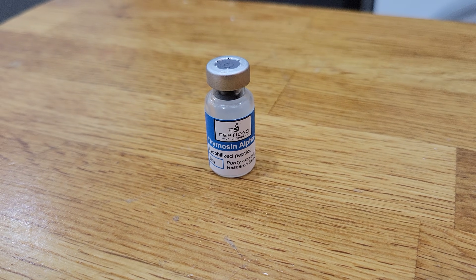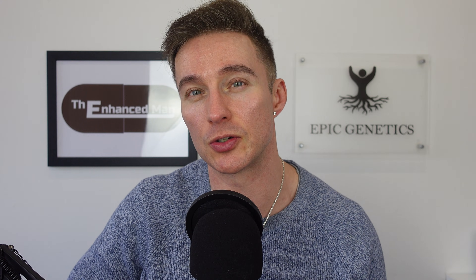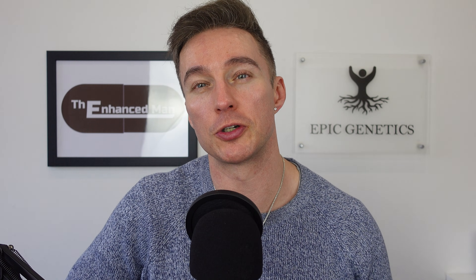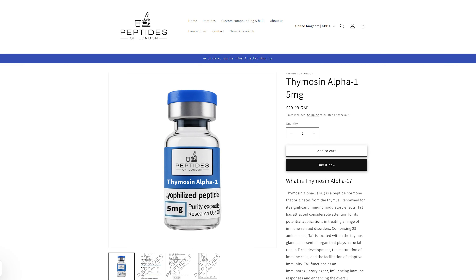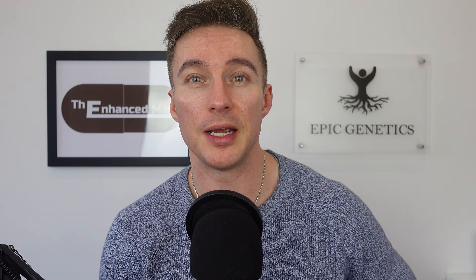For my current cycle I'm doing 1.25 milligrams twice a week for six weeks. You get four shots out of every five milligram vial, and it's not too expensive — I've got mine from Peptide to London, and with a 15% discount it works out to around £75 for the six-week cycle, keeping me covered over the winter period.